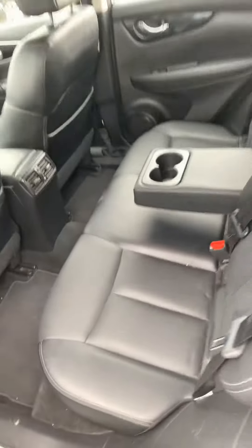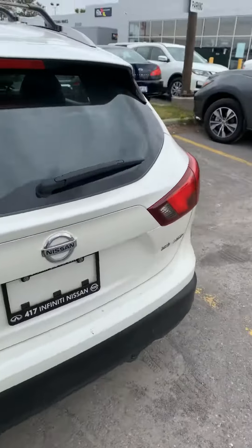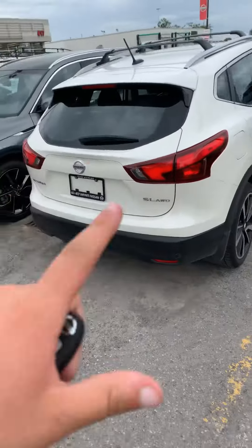Again, you're looking at the 2019 Qashqai SL all-wheel drive. If you have any questions, please let me know. Have yourself a great day.